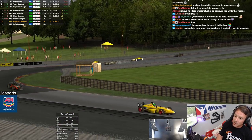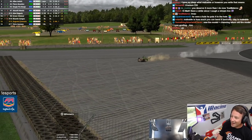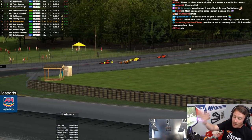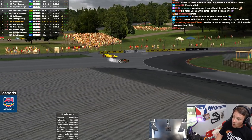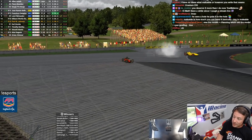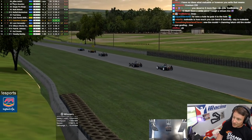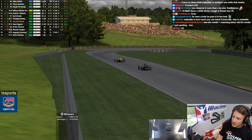Cold tires are definitely an issue with this thing. On a warm tire, it's really nice. I've never raced in real life, but getting going on cold tires with these cars, you have to drive differently — more conservative. I would imagine it reflects real life where throughout the race the dynamics of the car are changing due to tire temperature.